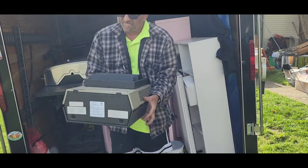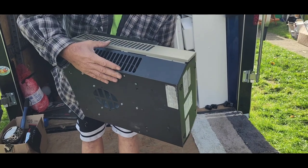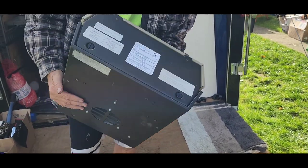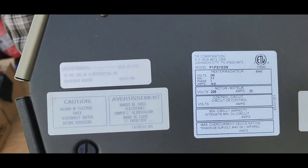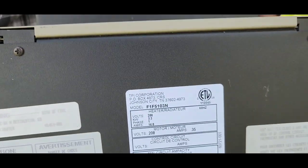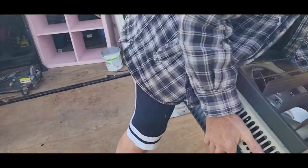I believe this is a heater. I'm not positive. It needs blown out. Here's all the information. Is it a heater? Yep, a heater. Radiator heater. It may work in the garage. We'll have to see.